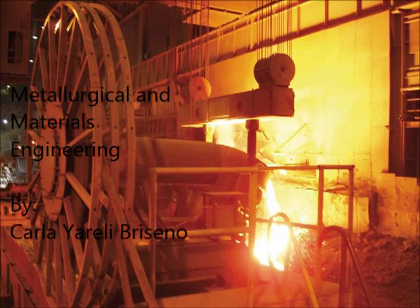Metallurgical and Materials Engineering, by Carla Virelli-Prisanio. Metallurgical and Materials Engineering is in fact two different engineering degrees put together.